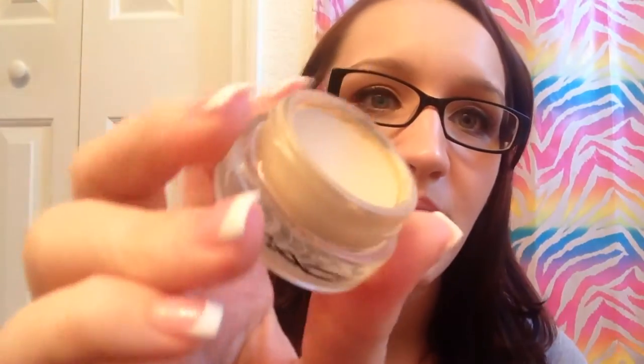The NYX Matte Bronzer in Light — it's still really dark. My eyelash curler. And then the MAC Paint Pot in Soft Ochre — I use this to prime my eyes with. I've made a little dent in it and I've had it for months; I use it just about every single day. This is how I prime my eyes — I used to use eye primers, but this works just as well in my opinion, and it's one less tube to squeeze.